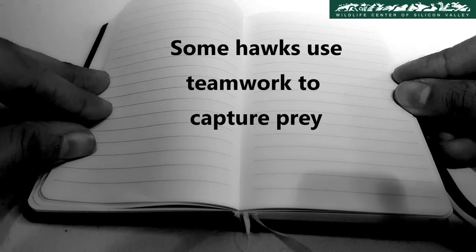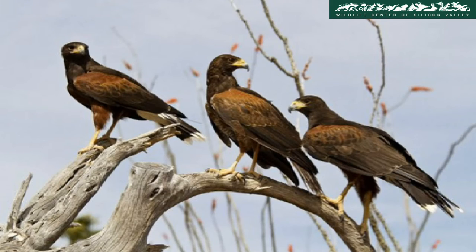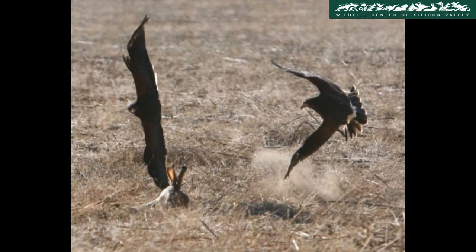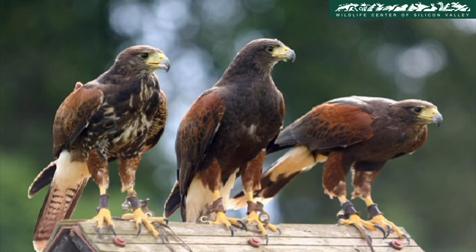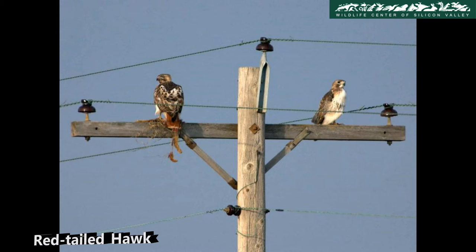Some hawks use teamwork to capture prey. While most hawks hunt alone, Harris hawks hunt in groups of two to five. They take turns scaring prey out of hiding for the others to chase down. Once successful in taking down the prey, they divide the food equally. Red-tailed hawks have also been observed to hunt as a pair.